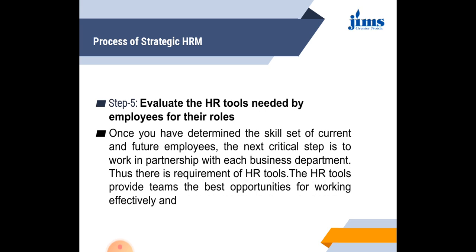The fifth step in the strategic HR process is to evaluate the HR tools needed by employees for their roles. Once a company has determined the skill set of current and future employees, the next critical step is to work in partnership with each business department. There are several HR tools that can be used to provide teams the best opportunities for working effectively and efficiently in the organization.